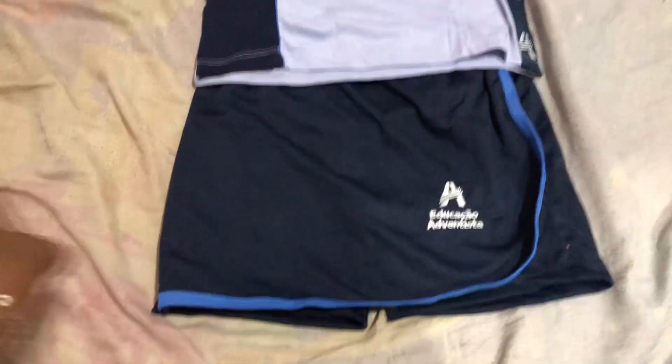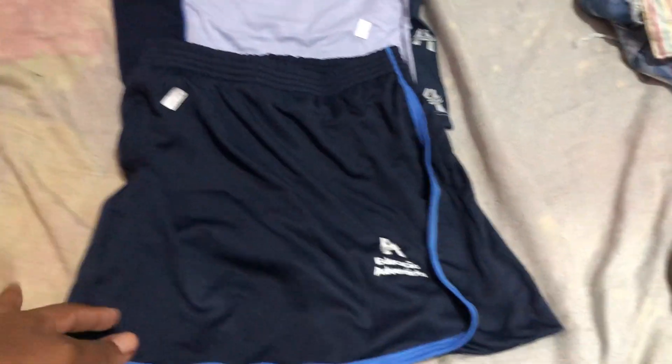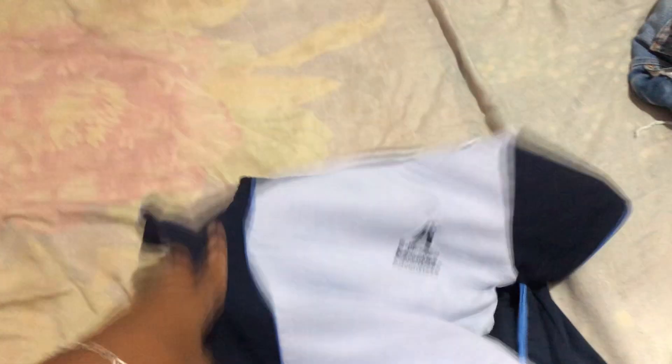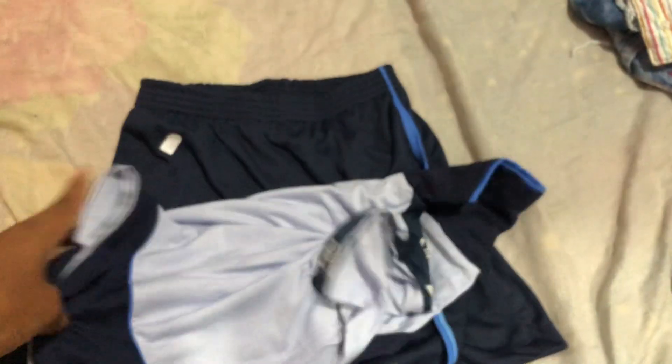I forgot to say — we also bought the uniforms. This is Isabella's, it's a small size. And this short that I picked for Sophia is also a small. There are more things like pants, the moleton sweatshirt, the blouse — the moleton stock is already gone, so we will leave buying that for later. We bought a short for each girl and we'll buy just one blouse each, because it will be two blouses and one short. We'll put a layer on the bottom and one on top until we get to buy the moletons.